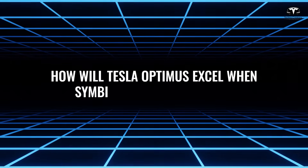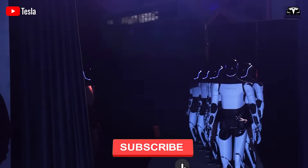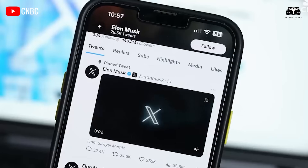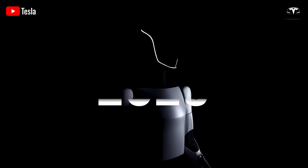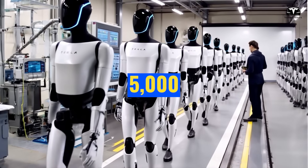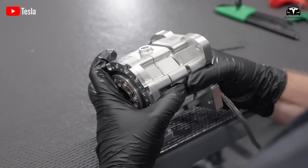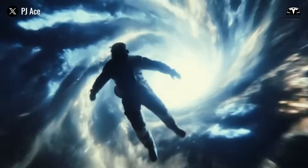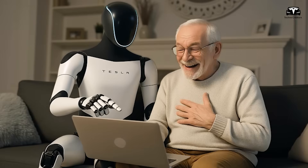How will Tesla Optimus excel when working symbiotically with Grok 4? Now in its fifth iteration, Optimus has seen significant updates in 2025, including improved walking gaits, enhanced arm architecture, and plans for mass production of up to 5,000 units by year's end. Priced affordably between $20,000 and $30,000, Optimus is designed for tasks that are unsafe, repetitive, or boring. But its true power emerges when fused with Grok 4. Musk has confirmed ongoing integration, with Optimus 5.3 already leveraging Grok for voice interactions and natural language processing.